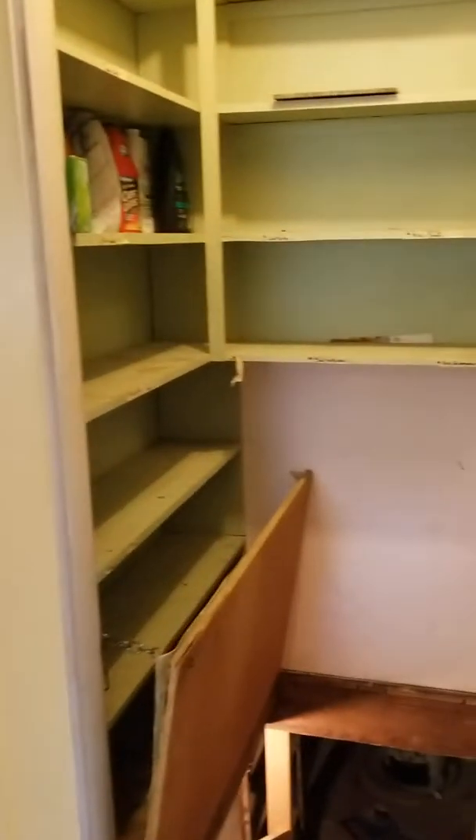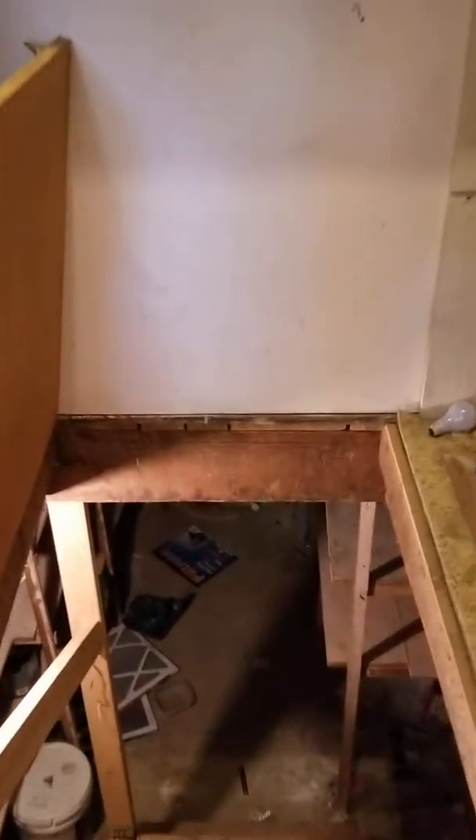I was hoping there would be some living space in the basement, but there's not — it's just a little cellar with a water heater, some storage, and the furnace down there.